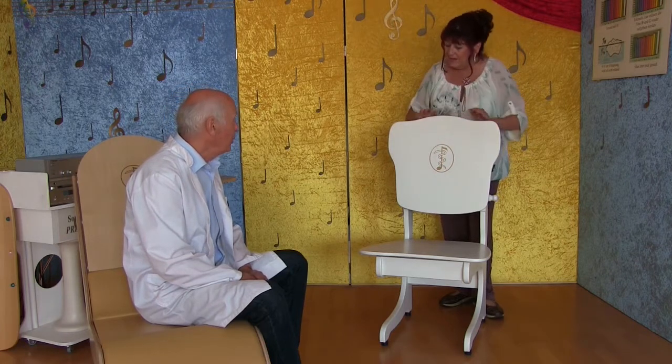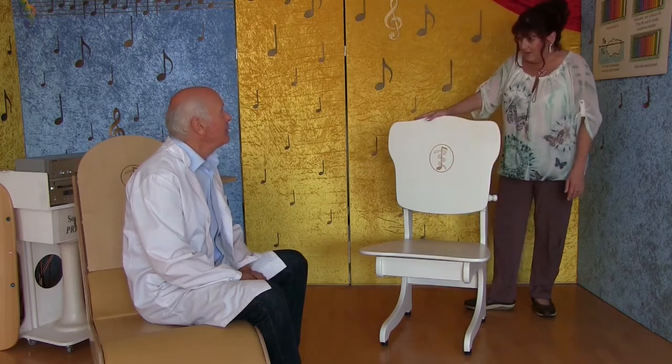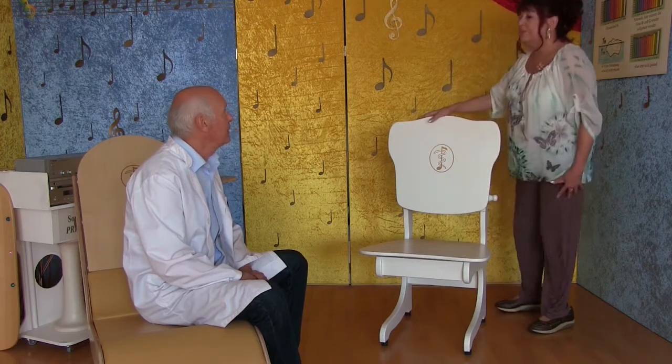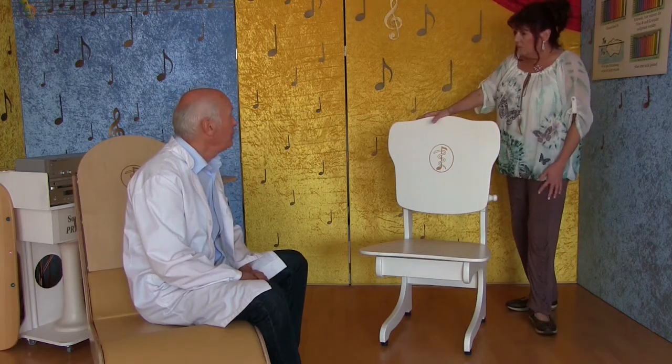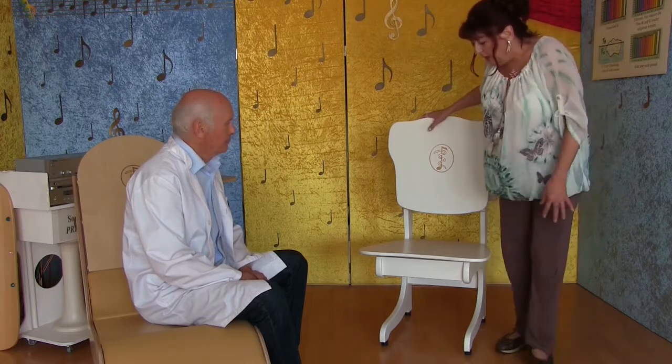Ja, es ist ein Schwingstuhl insofern, dass eben zwei Flächen diese Schwingungserreger eingebaut haben – also einmal hier und einmal hier. Und wenn man hier drauf sitzt, dann geht automatisch diese Schwingung auf den Körper über. Ich werde mich jetzt mal da drauf setzen, einfach mal, um euch auch weiterhin zu zeigen.